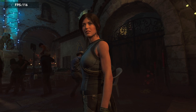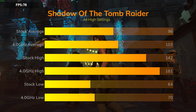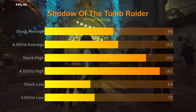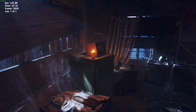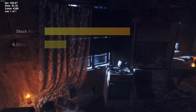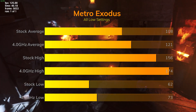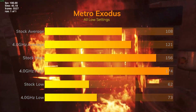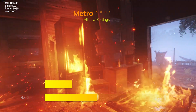Moving on to gaming benchmarks. First up, Shadow of the Tomb Raider maxed out ran at 96 FPS average with highs of 142 and lows of 64. Overclocking didn't have a huge effect, increasing the average to 103 with highs of 161 and lows of 70. Metro Exodus all-low averaged 108 FPS with highs of 156 and lows of 62. Overclocking gave an uplift of about 10 FPS to an average of 121 with highs of 174 and lows of 73.